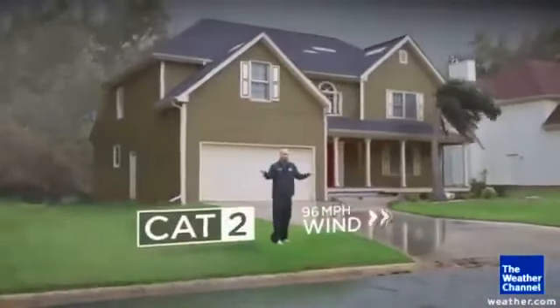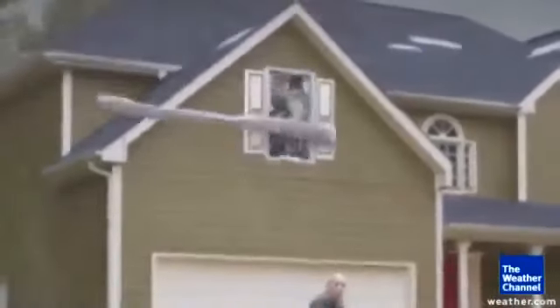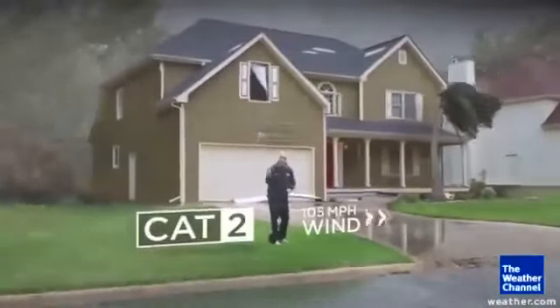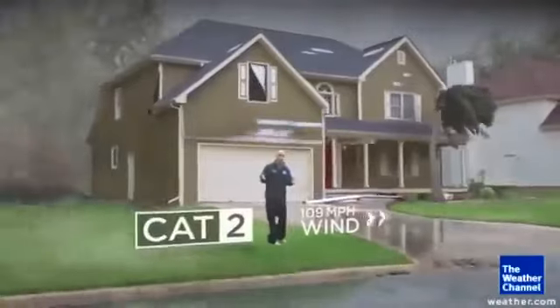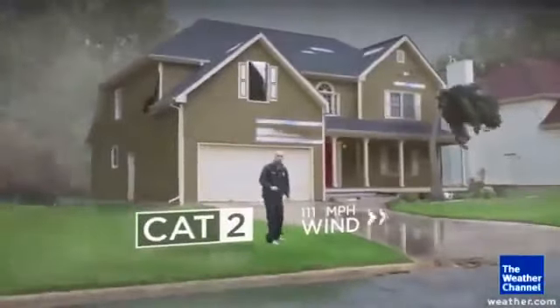Category 2 — that's where you really start to feel it. Look at the windows of the house. They can be hit from debris from the outside and already start breaking in a Category 2. Your trees are significantly bent over in the wind, and the siding of the house itself can break, flapping there in the wind, adding to those eerie noises inside.